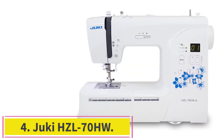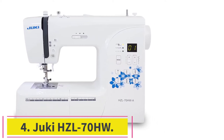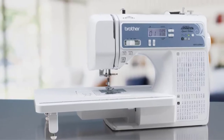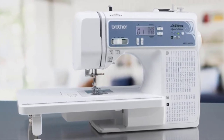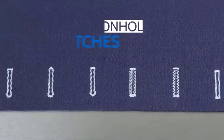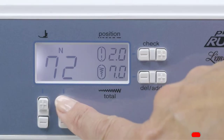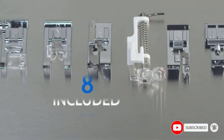Number 4: the Juki HCL 70HW. The Juki brand enjoys an unprecedented reputation. Founded at the end of the 1930s in Japan, the firm has established itself on both the industrial and family sewing machine market, quickly demonstrating its superiority and positioning itself as the world number one through innovation. The Juki HCL 70HW is an excellent value-for-money sewing machine.